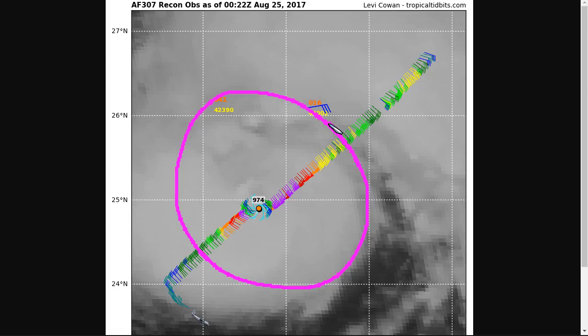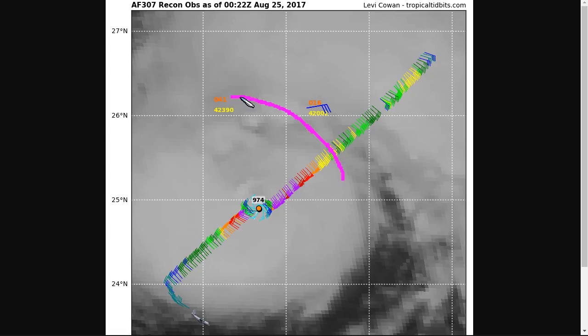The eye wall is not closed yet and the convection is a bit asymmetric. These vortices, when they're intensifying like this, are usually still trying to rearrange the angular momentum within them. It can take a while for them to become organized enough that the winds really show up with regards to the intensification that's occurring.